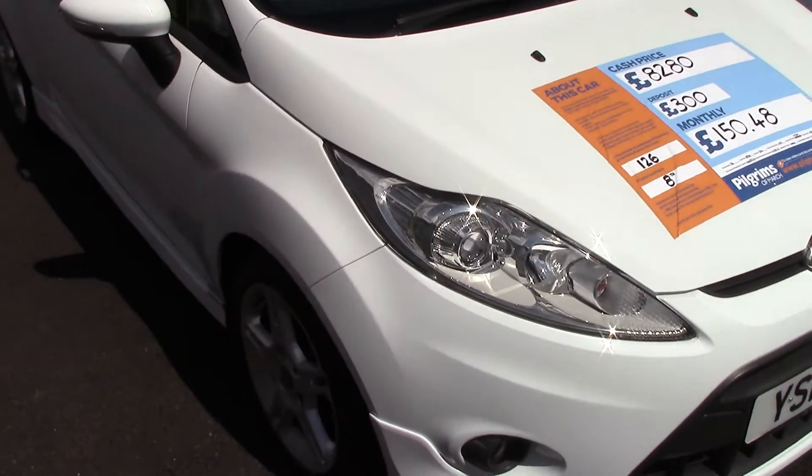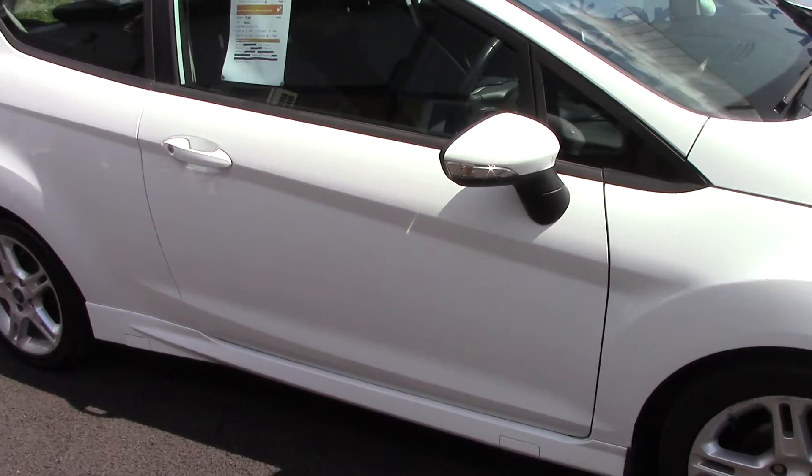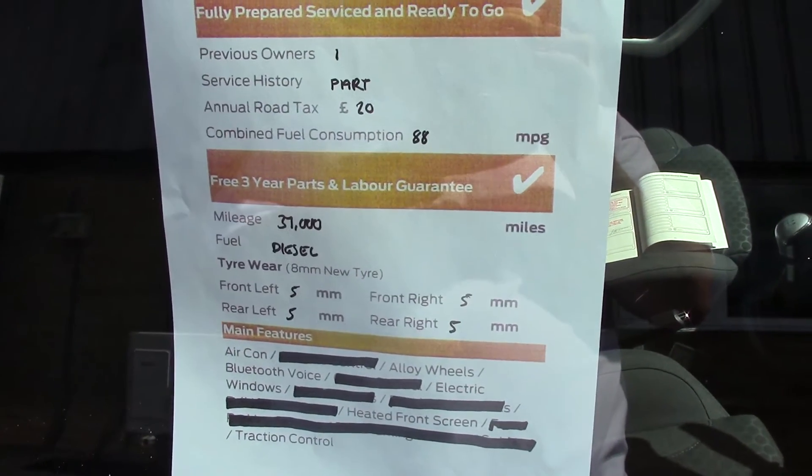As advertised, this vehicle is truly close to perfect for age and mileage. And to finish off, here is a quick summary of all of this vehicle's key features.